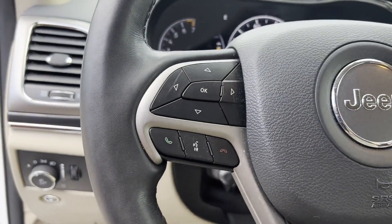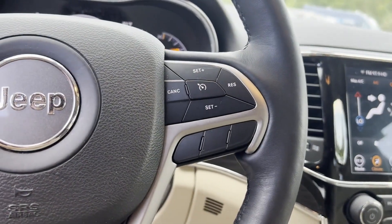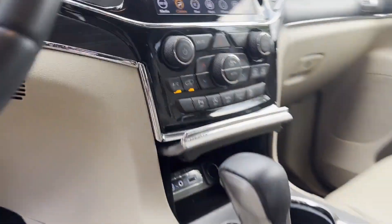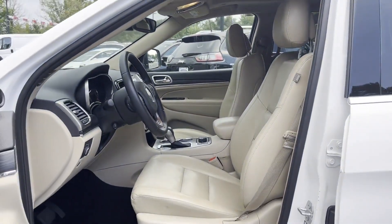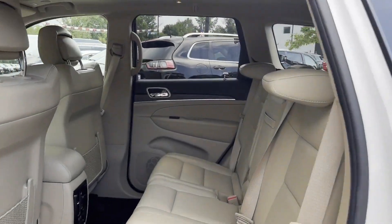Parking aid sensor, heated side view mirrors, leather seats, moonroof, wood grain trim, backup camera, passenger seat adjustable lumbar support, memory seat.